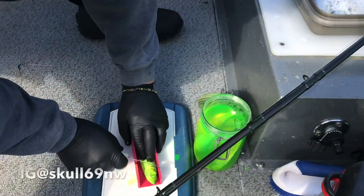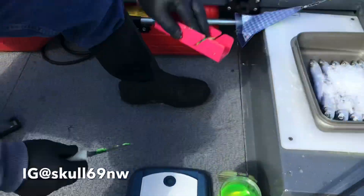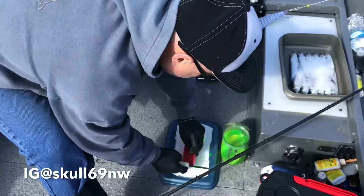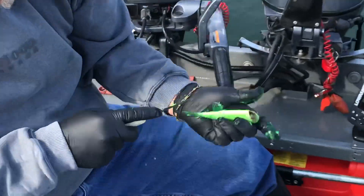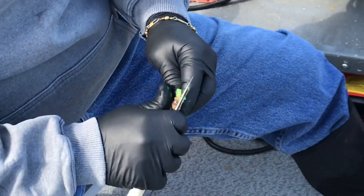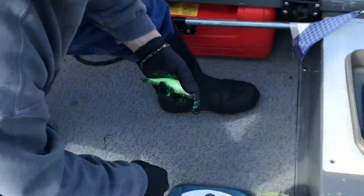Cut plug in my herring to get that nice spin, and we're gonna rig it up. Cut the belly, take the guts out. There's your line and where the gizzards go.